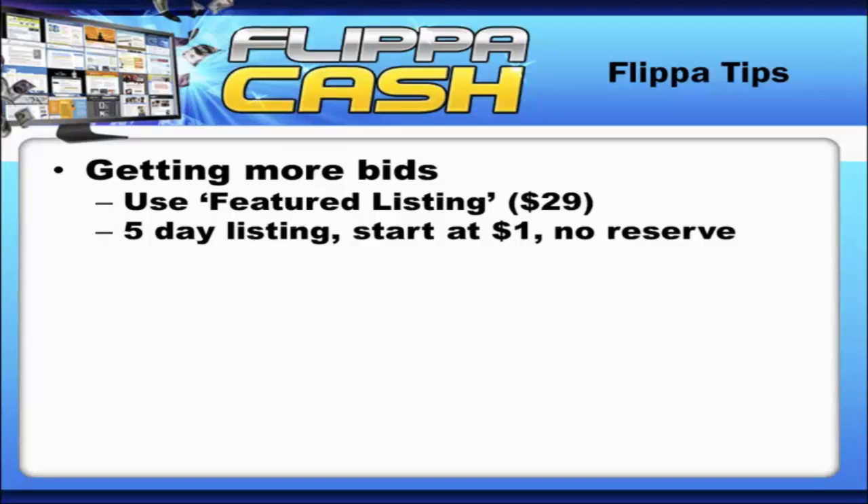12 hours later, go work on your next project — don't worry about what's coming in, don't reply to messages, nothing. Then 12 hours later you come in and you've probably got a whole bunch of bids piled up, because it's such a new auction with only one very low bid showing, so a lot of people want to jump in thinking they can pick up something wicked cheap.